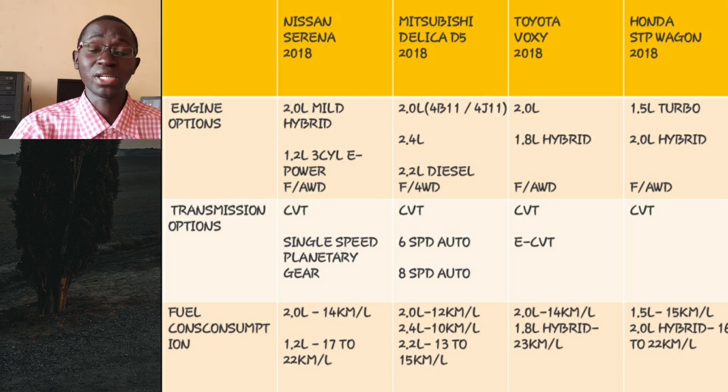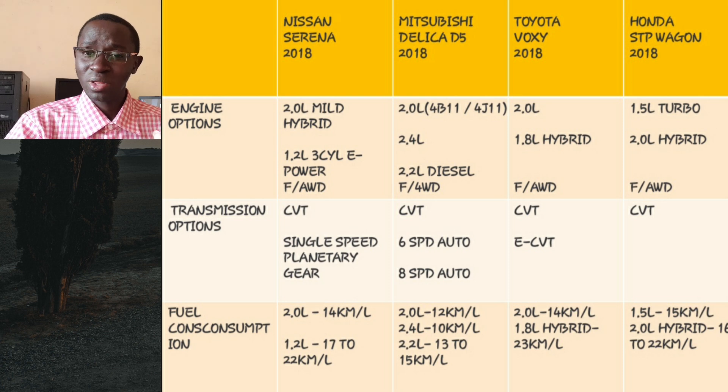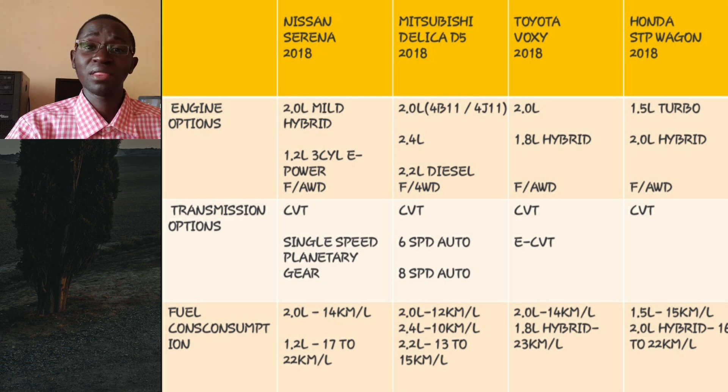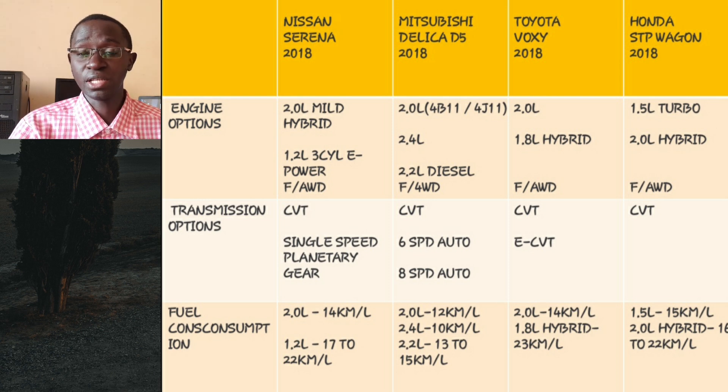The Delica also has the best four-wheel drive system here. Some variants are front-wheel drive only, while others can select two-wheel drive, four-wheel drive, or auto mode. In auto, once slip is detected, the rear differential locks up. Combined with its excellent ground clearance, this gives it a serious edge over all competitors — it's the only minivan here that can do some off-roading without modifications. Efficiency-wise: the 2.0 liter returns around 12 km/l, the 2.4 liter around 10 km/l, and the diesel between 13 to 15 km/l.